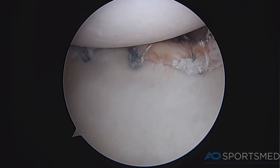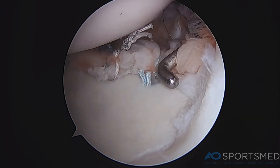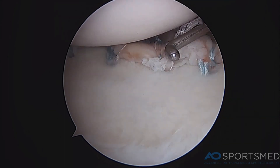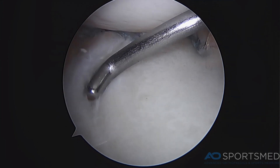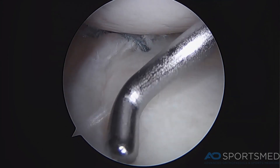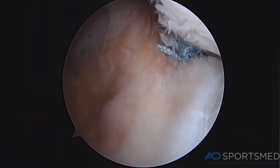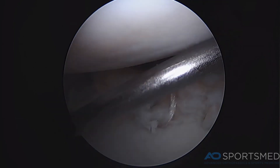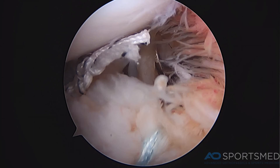These are final arthroscopic images of my completed labral repair. As you can see, the labrum has been brought nicely back to the glenoid, where it will heal over the course of three to four months. I have fixed this labrum with four suture anchors. You can also see the back of the shoulder where I have performed the remplissage, and the infraspinatus tendon is now nicely in the defect. Anteriorly, the labrum is now firmly attached to the bone.